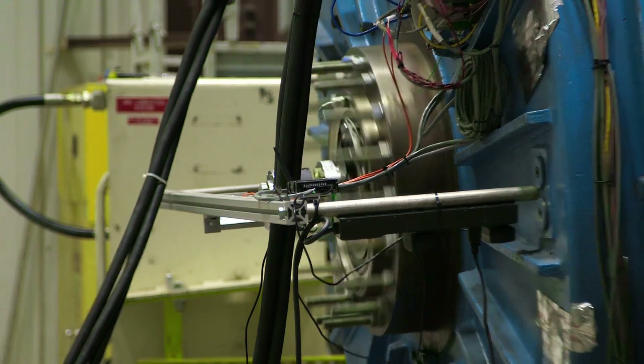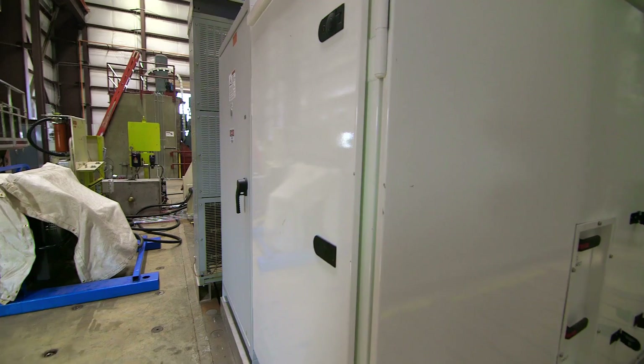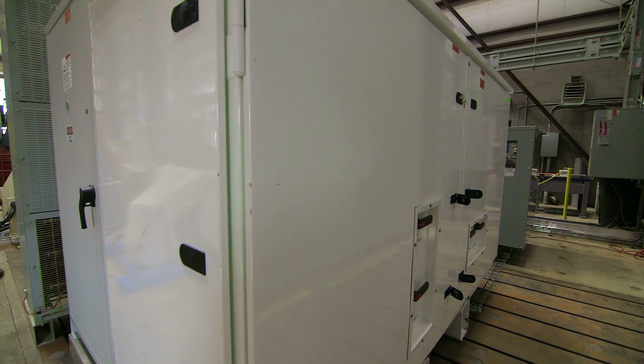Next, we have a permanent magnet generator, which is used currently in wind turbines on the market. But it's a full power conversion. And then on the back end, it's a full power conversion of power electronics and rectifiers.